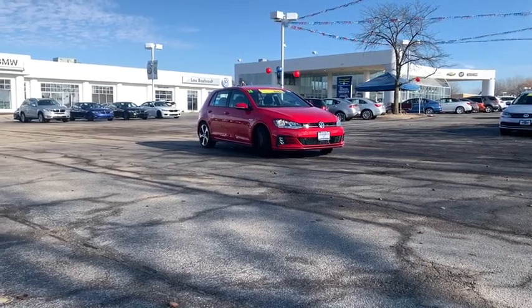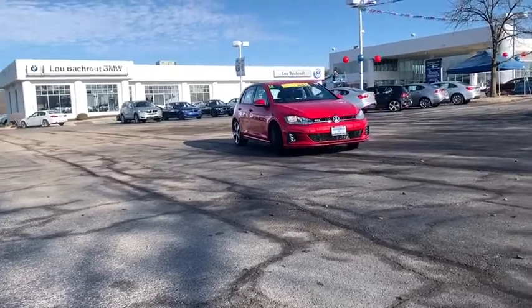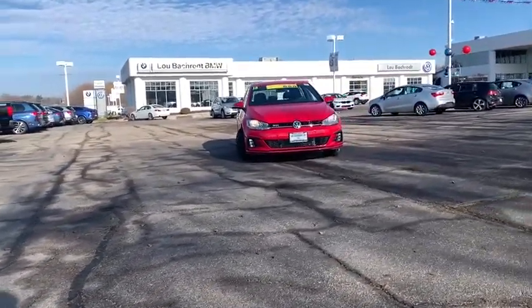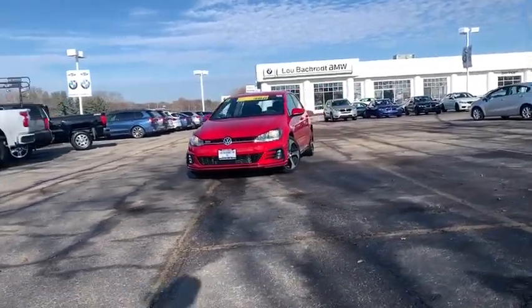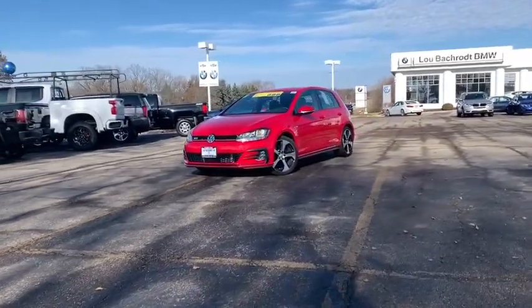We are pleased to show you the 2018 Golf GTI. This Volkswagen is considered by many to be the hot hatchback. The GTI easily accommodates up to four adults. A decent-sized 15-plus cubic foot trunk is well-shaped and easy to load. This vehicle has less than 4,000 miles.